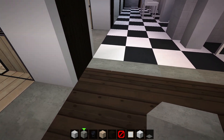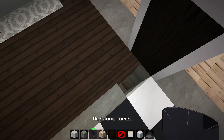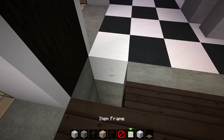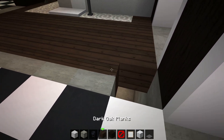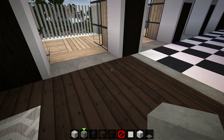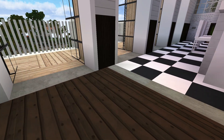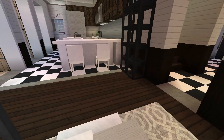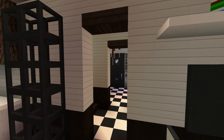He used item frames — so these are item frames placed like that — to make it look like a barrier from the kitchen to the living area. Very cool. That's so cool, man.